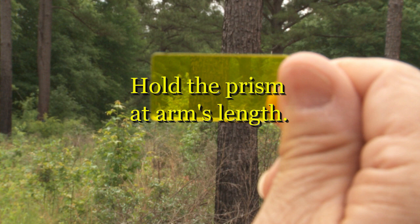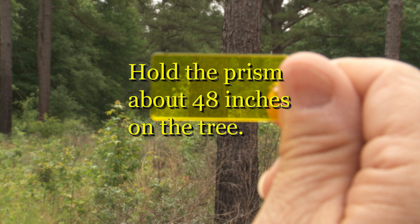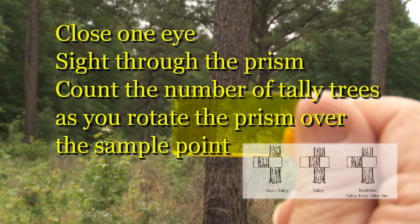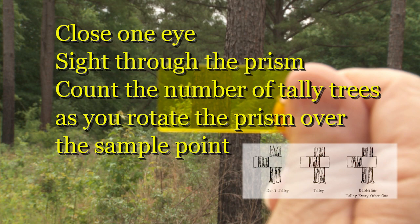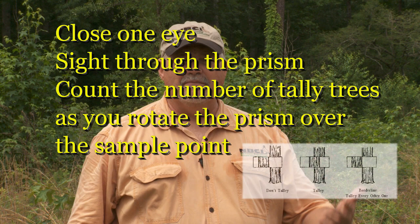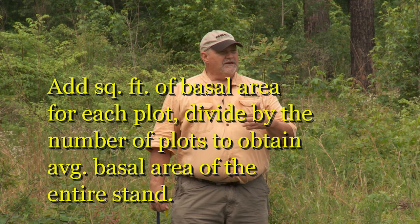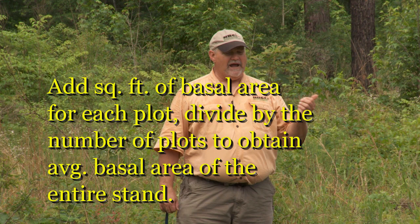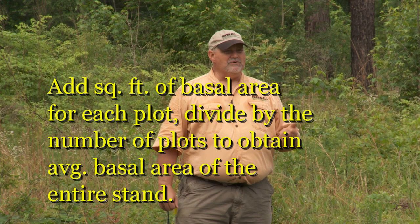You hold the prism out at about arm's length, at about 48 inches on the tree, and measure your trees going around the plot while holding the prism over plot center. Here we've got one, two, three — four trees that fall on this plot, giving us a basal area of 40 square feet. You would take basal area readings on each plot, add them up, and divide by the number of plots to get your average square feet of basal area for the entire stand.